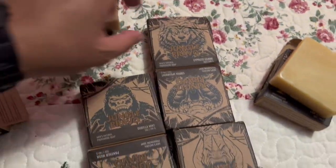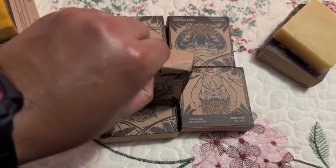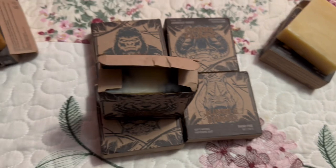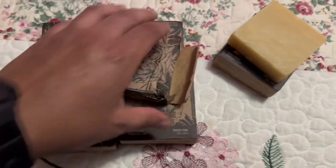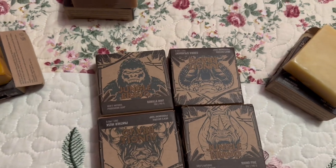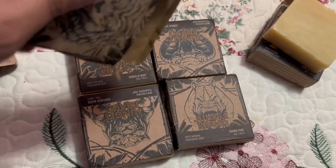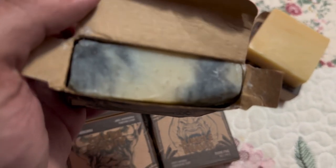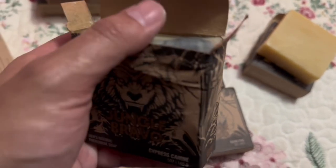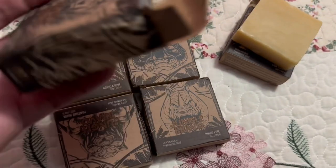This one smells like cologne. Let's see this one — this one's supposed to be a Werewolf, and that one was a Crocodile. The Crocodile bar, then the Werewolf bar. This one smells really good too — smells like mint cologne. It's really stuck in the box right now; I don't want to break the bar. As you guys can see, it's like a whitish and blackish marble effect. It's hot today so it got really stuck in the box.